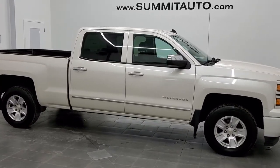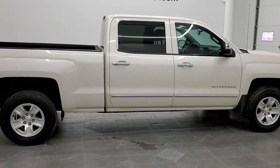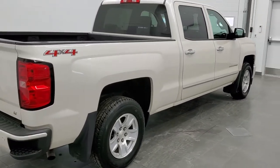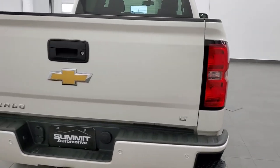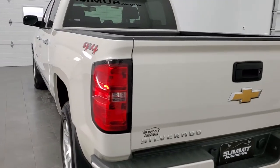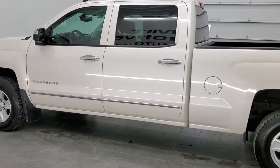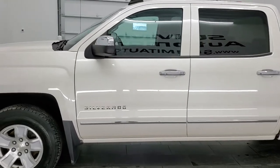This is stock number 11320B. We are here at Summit Automotive in Fond du Lac, Wisconsin, your new and used light-duty truck headquarters. Today we are checking out this super clean 2015 Chevy Silverado crew cab six-and-a-half-foot box. This truck has the 5.3 liter V8 motor. It has been fully safetied and inspected by our service shop, has a fresh oil and filter change, all fluids have been checked and topped off, and this truck is 100% ready to go.